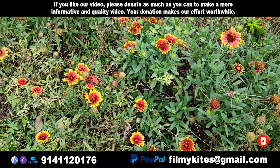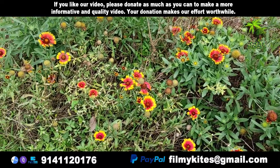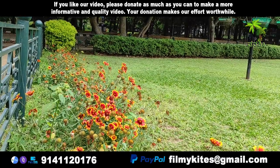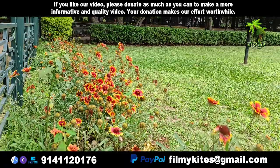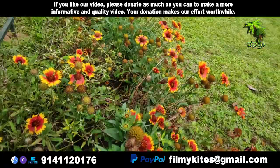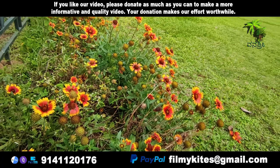tend to be more red-violet, with the outer ray florets being yellow. In one variety, almost the entire flower is red, with only the barest tips of the petals touched with yellow.